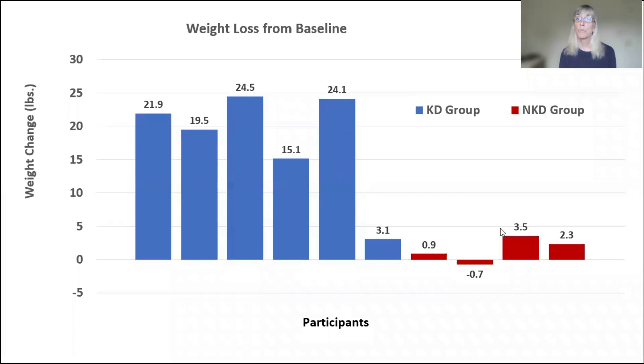Because it was such a small group — 10 people who finished — I want to show you their individual results. This shows weight loss for each participant. In blue again, that's the people who used the ketogenic diet, and you can see four people lost over 19 pounds in the 12-session group. When you look at the non-ketogenic diet group in red, the most lost was three and a half pounds, and one person actually gained almost a pound.